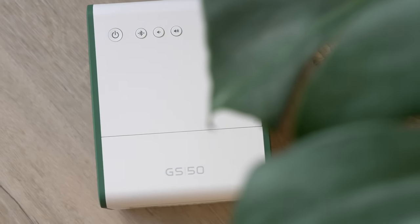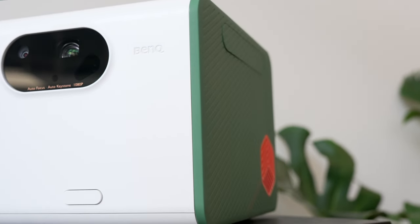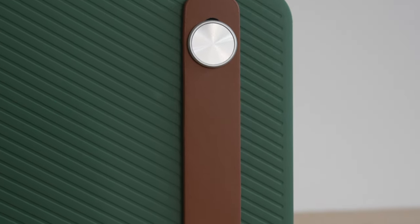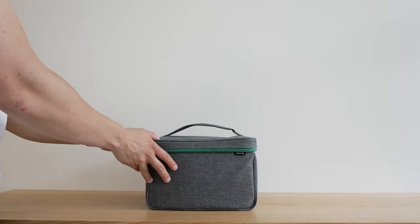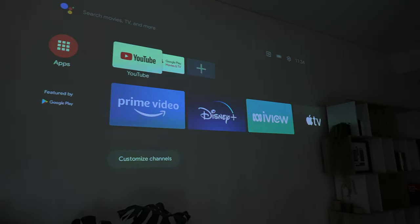Let's talk about the BenQ GS50's design first, because it really has a stylish look that resembles more a camping item than a projector. Its design includes green rubberized panels, orange accents, and a faux leather — actually rubber — handle. As outdoorsy as it may look though, it's only splash-proof, so if it's raining you'll want to run back inside with it. It does come with a zippered nylon case for easy travel, though the actual build quality feels a bit plasticky and rubbery.